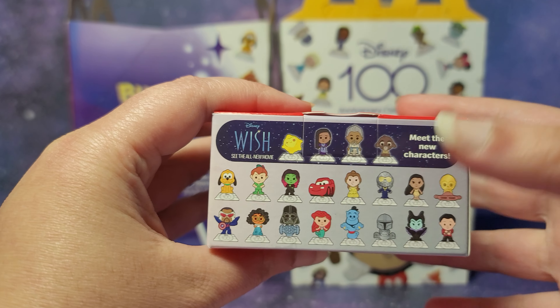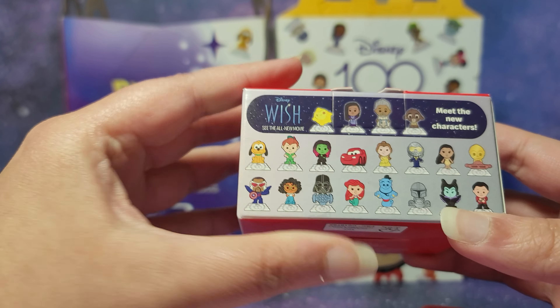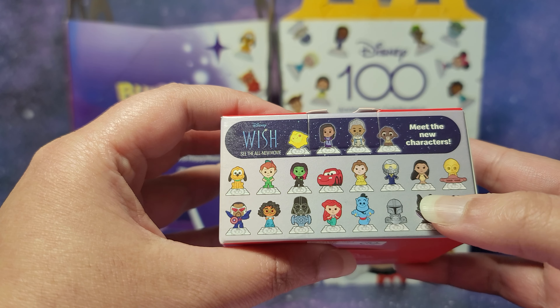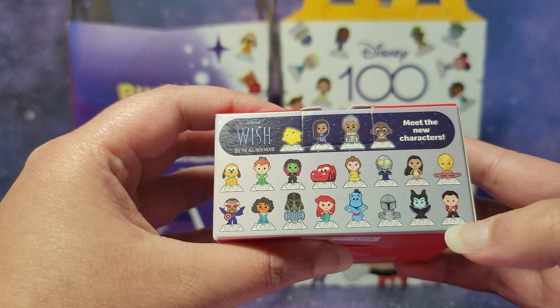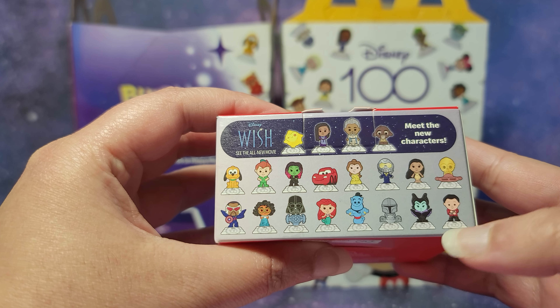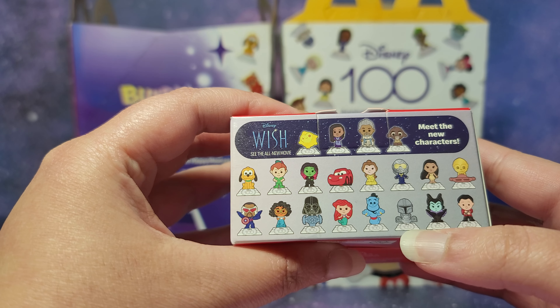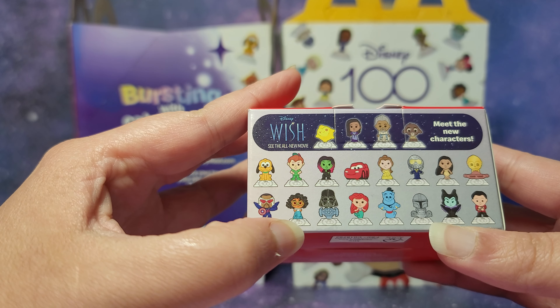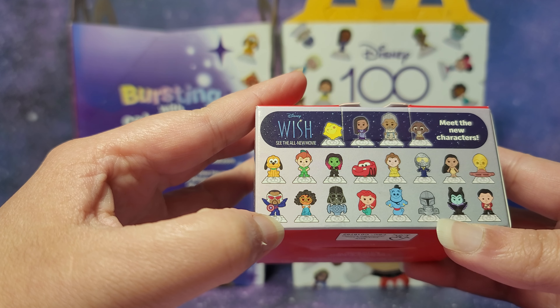Then we have the four new characters from the movie Wish that's coming out soon. Then we have Pluto, Peter Pan, Gamora, Lightning McQueen, Belle, The Wasp, Pocahontas, C-3PO, Shang-Chi — and in my last video I accidentally said Gaston from the colors. And here is Maleficent, The Mandalorian, Genie from Aladdin, Ariel from Little Mermaid, Darth Vader, Mirabelle from Encanto, and Captain Falcon.